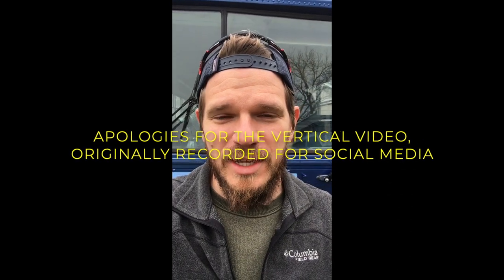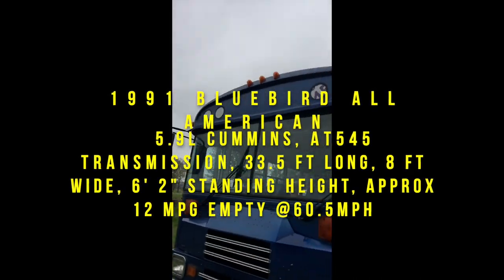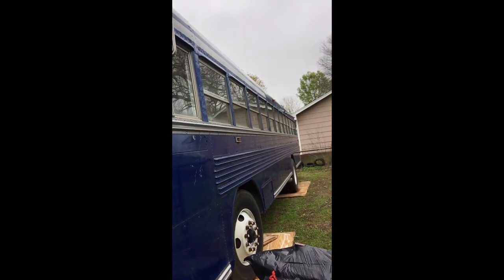Hey everybody, I wanted to do a little quick intro video. We haven't posted a tour of our new rig yet. You can see our short bus over my shoulder, kind of nestled in at our parking spot at the in-laws' house, at Rachel's parents' house. This is our new bus. It's a 1991 Bluebird. It is huge — 35 feet long.